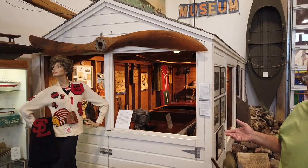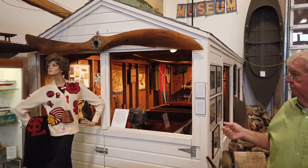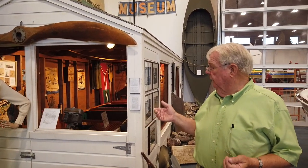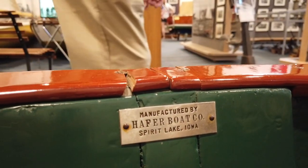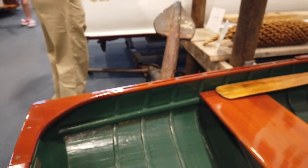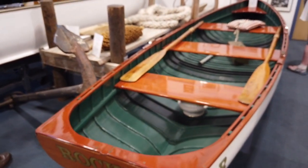I'm not so sure that the original shed isn't still on that property. The original summer home for Mr. Sorenson, who was a photographer from Esterville, Iowa, still stands on the property. It's very small. Hafer built this model through 1937, and at that time they switched to a wider, broader stern to accommodate outboard motors.